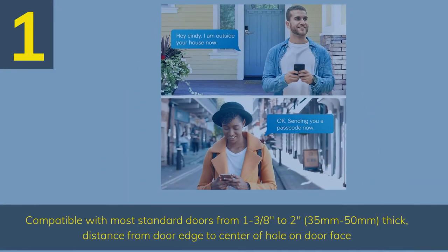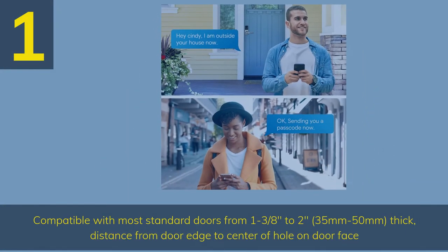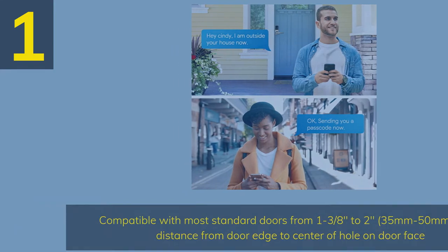Number 1. Compatible with most standard doors from 1⅜ to 2 inches (35mm to 50mm) thick. Distance from door edge to center of hole on door face.